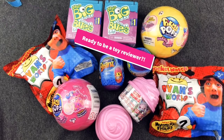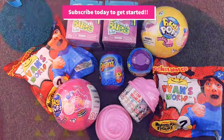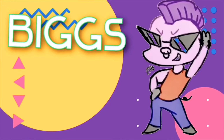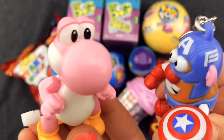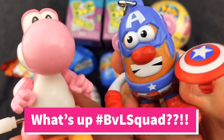Are you ready to help us review this stash of toys? If so, stay tuned right here to BVL Blind Bags and more. Thanks for joining us at Biggs vs Lil's Blind Bag Battles. I'm Lilz. And I'm Biggs.